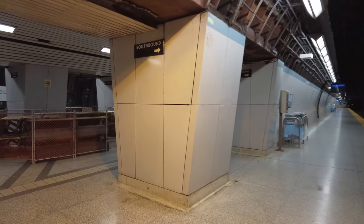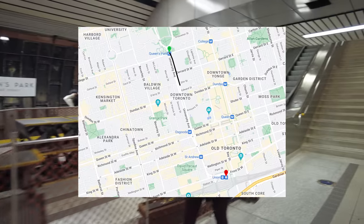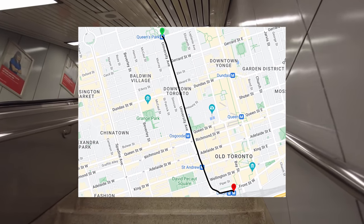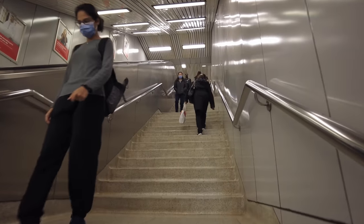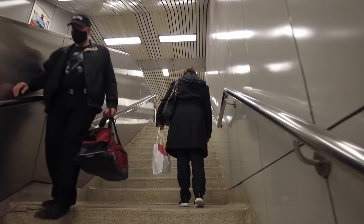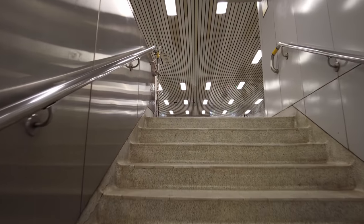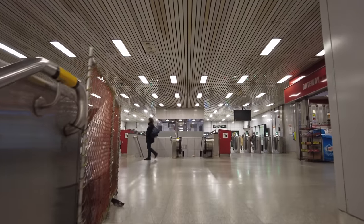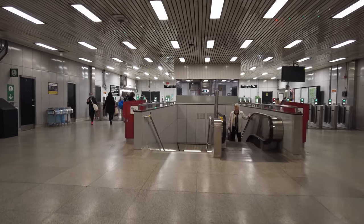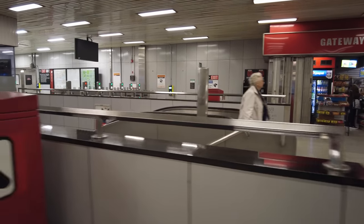For this one I'm going to be heading up to street level and going for a walk south down the entire length of University Avenue. And that will take me into the Financial District. So I guess you could say this is the early stages of the morning rush hour.